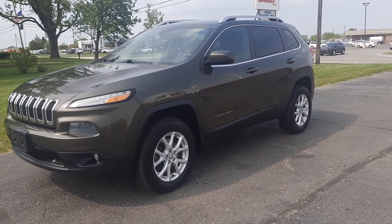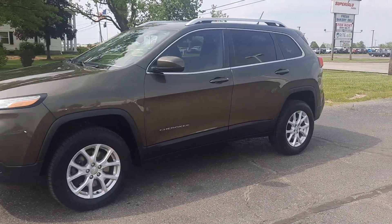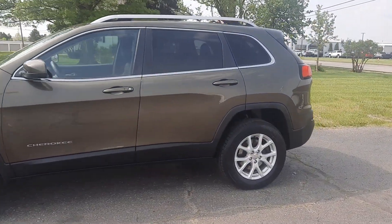Angel here with Terry Hendricks Chrysler, going to take you on a quick walk around of this 2014 Jeep Cherokee Latitude.